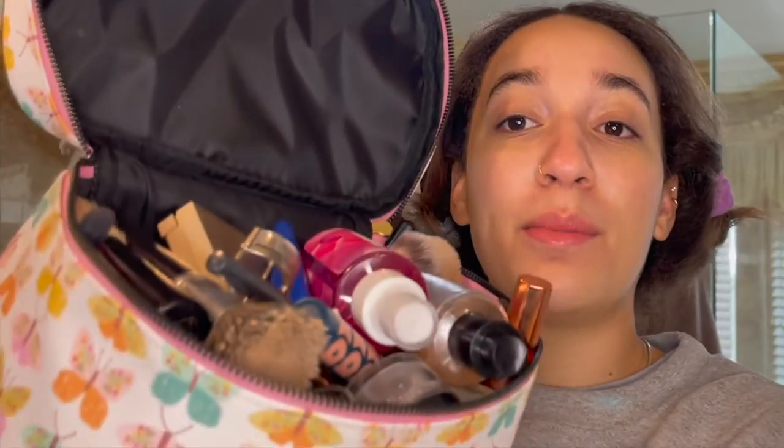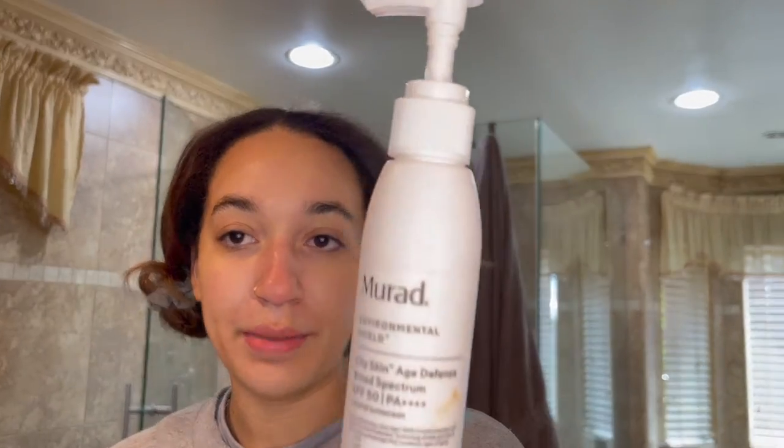I'm going to do my makeup with this egregiously large makeup bag packed to the brim full of stuff I don't even use half the time. I'm sure we all have that issue. I'm going to start off with sunscreen — I am obsessed with mineral sunscreens. I do not use chemical sunscreens ever.